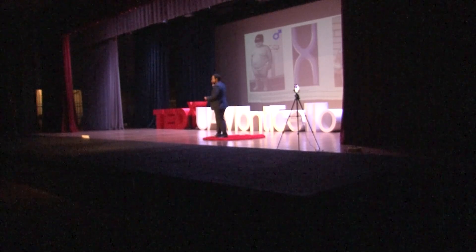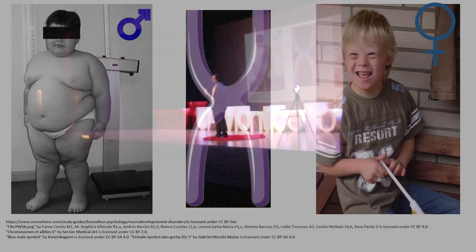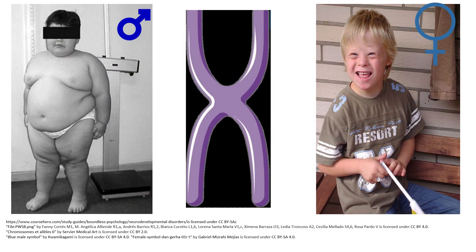If the deleted part came from the father's chromosome, you get Prader-Willi. If the deleted part comes from the mother's chromosome, you get Angelman syndrome. The same books are missing, but it depends whether the deletion occurs on mom's or dad's side — yet the phenotype is completely different. If you pair up the chromosomes, the recipes pretty much read the same.